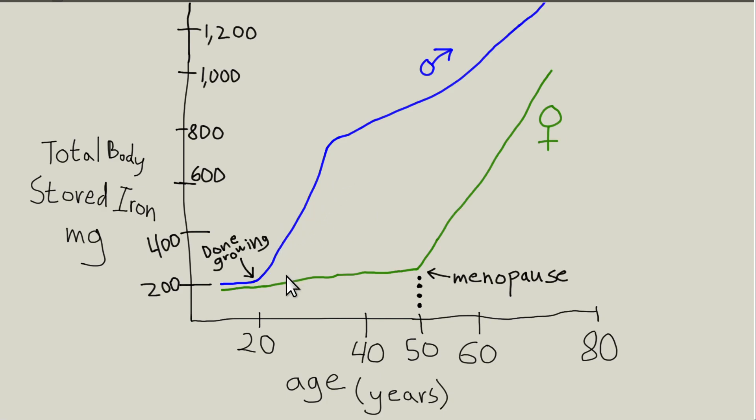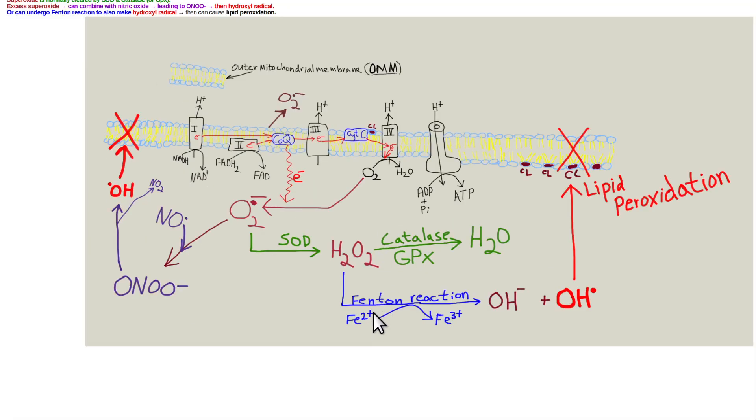As people get older, they accumulate iron — men in their 20s because they stop growing, women after menopause. They're more likely to have free iron, which is bad. You want iron in your electron transport proteins, enzymes, and hemoglobin — but not randomly elsewhere, where it damages tissue. It predisposes to lipid peroxidation, can cause hydroxyl radicals that damage the inner mitochondrial membrane, and can also damage DNA.